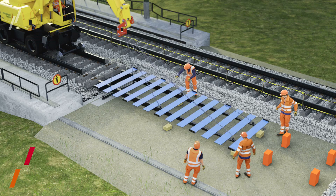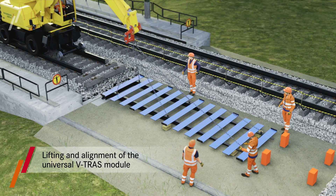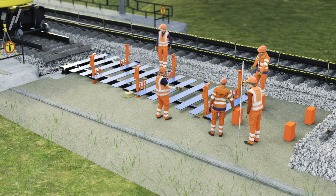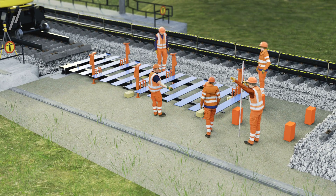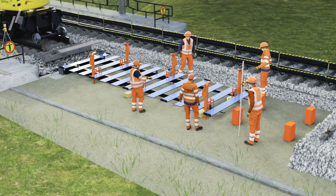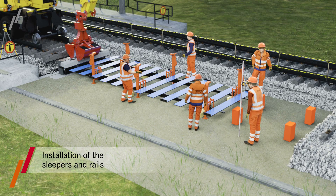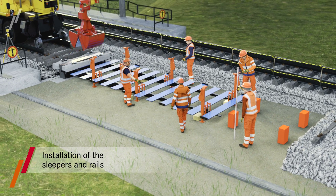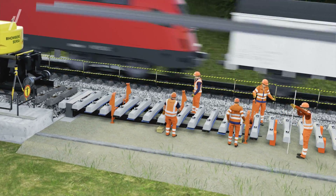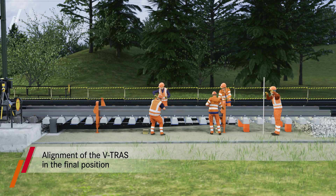The Universal Transition Module, VTRAS, can now be lifted into place and positioned. Rails and sleepers are placed onto the module. Now the VTRAS can be aligned precisely into its final position.